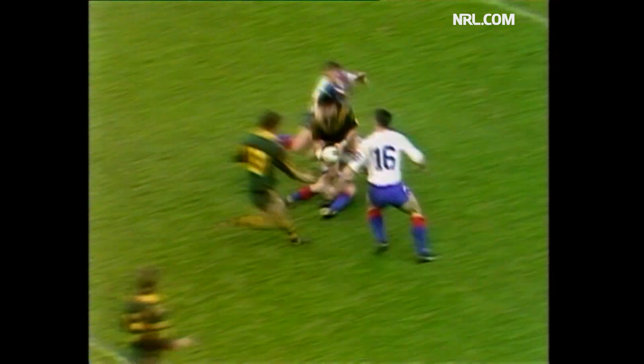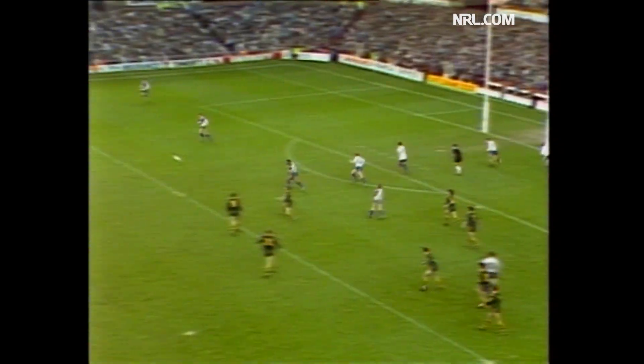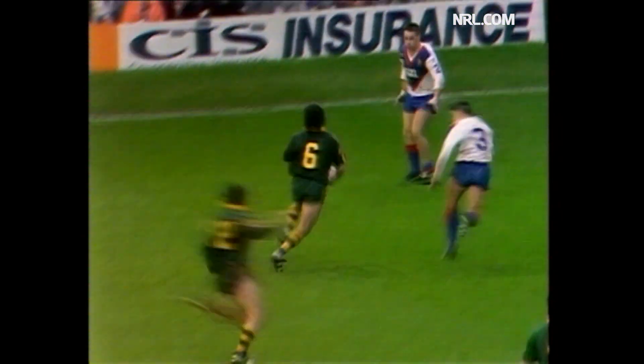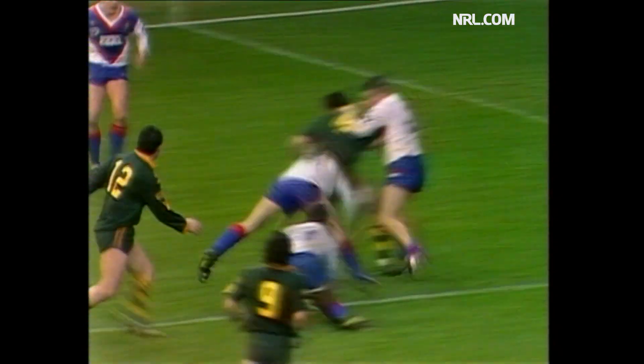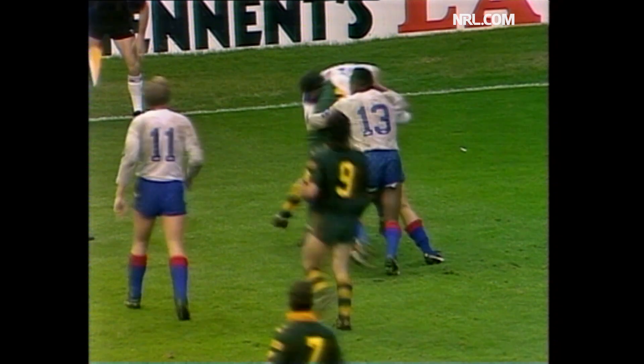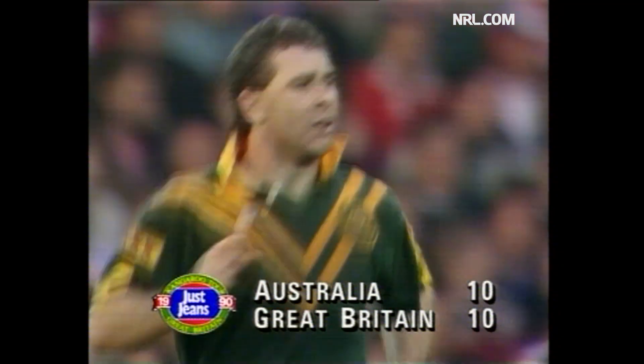Ten minutes to go in this the second Test match. I would certainly look at putting Alexander or Dez Hasler on — someone who can just make something out of nothing. Well, this man's made something. Elias — the bench to their feet. Stewart. Great chance out wide. Hasler goes inside, so did Lindner, so does Shearer. Daly will straighten. Oh, what great defence. Great Britain scramble their way to the last tackle. Stewart — a very acute angle — it goes dead. Still locked together ten all in the second dramatic Test.